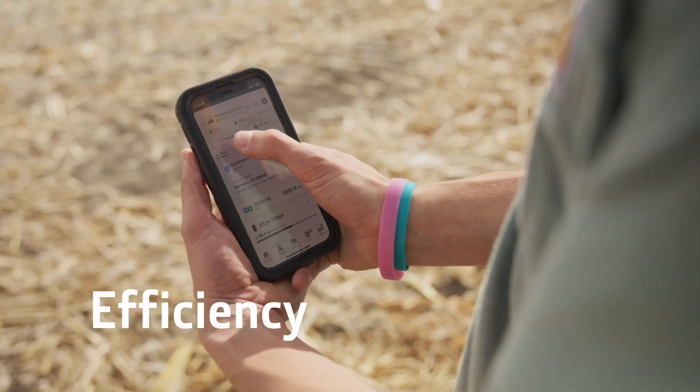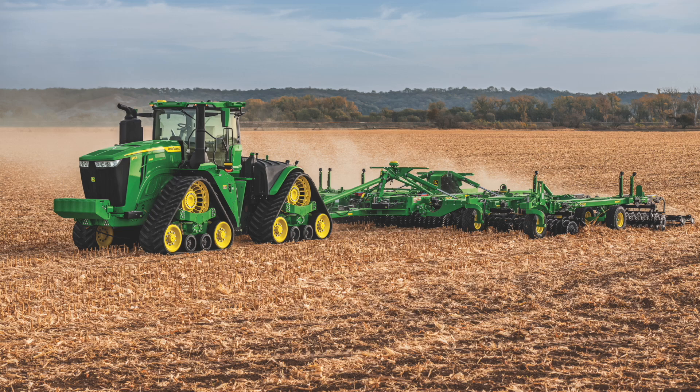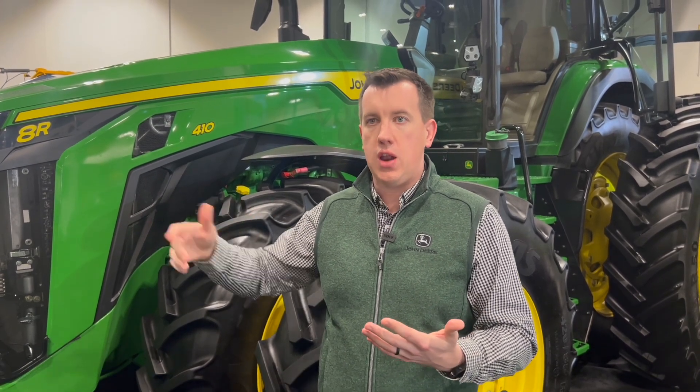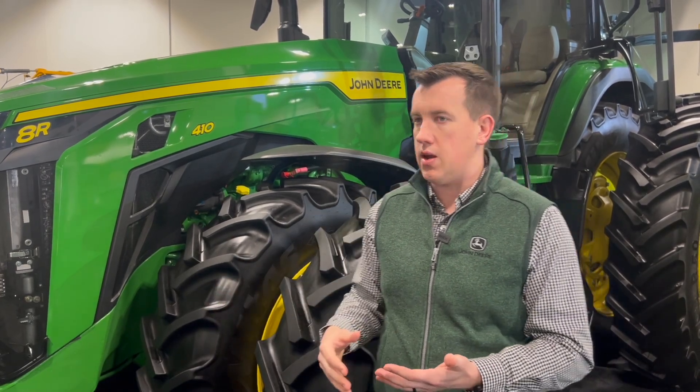Right now there's a lot of things going on — whether it be labor or Mother Nature — just overall trying to get more done with less time and maybe even less labor. What this really enables customers to do is flexibility. When spring and Mother Nature is pushing and they're on the clock, they can have this machine running autonomously for tillage while they're running the planting tractor. Or maybe they do have some labor during the day, run normally, then at night run it autonomously so they wake up to a tilled field. In the fall, this thing can be following up that combine doing tillage right behind it.